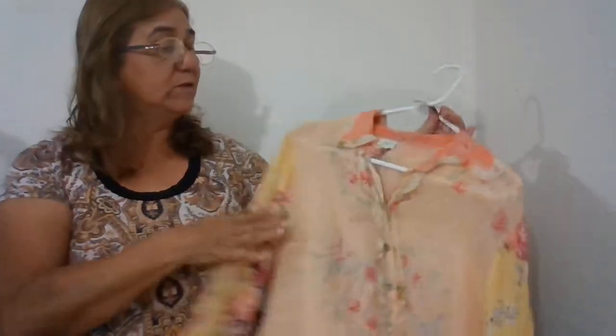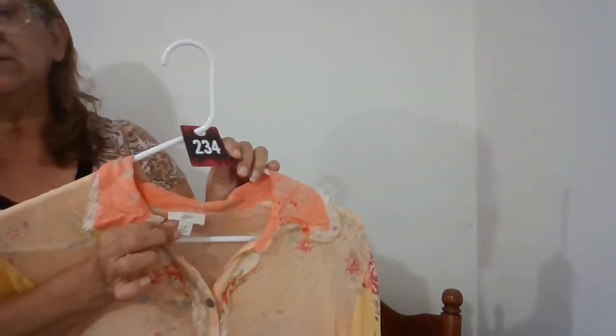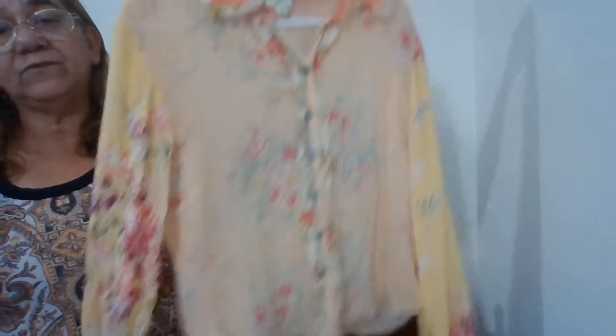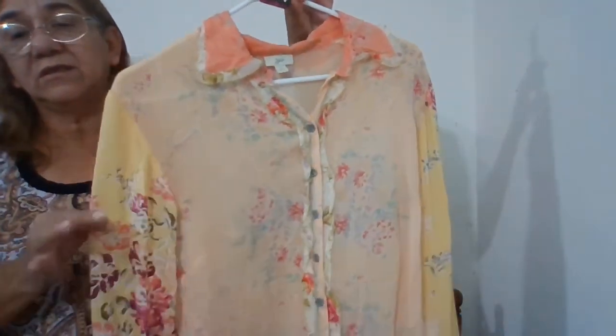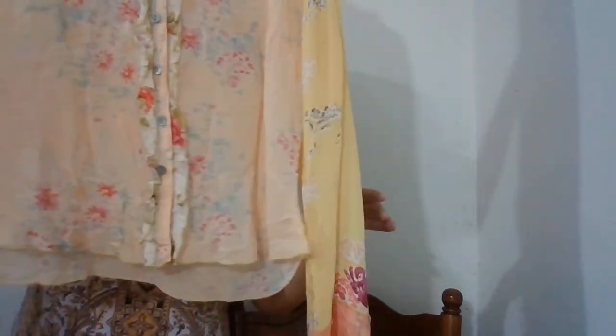And then we have J Gel — this is number 234. Everything's in my shop if you want to go look and pre-bid. It's J Gel, size small, button-down long sleeve, mixed-colored scheme, lightweight shirt — it's sheer.